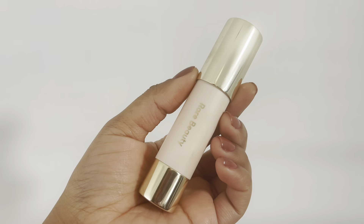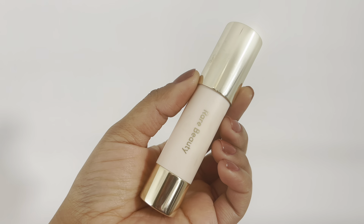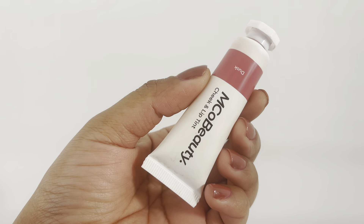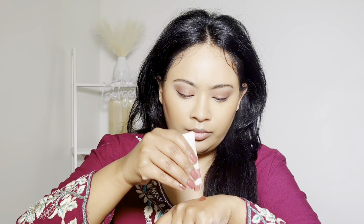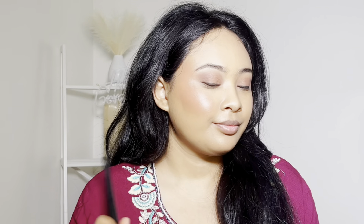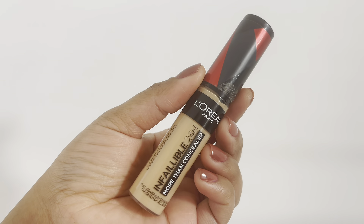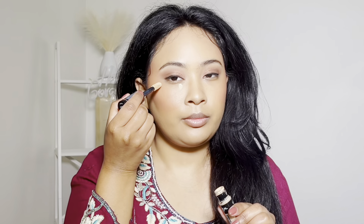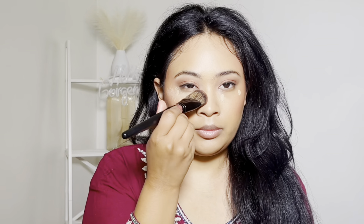This is Rare Beauty bronzer — it is very easy to blend and it is my favorite bronzer. I highly recommend it. This blush is Emco Beauty blush, which I will use for my face. I will also use L'Oreal Paris concealer — it is a full-coverage concealer for my skin.